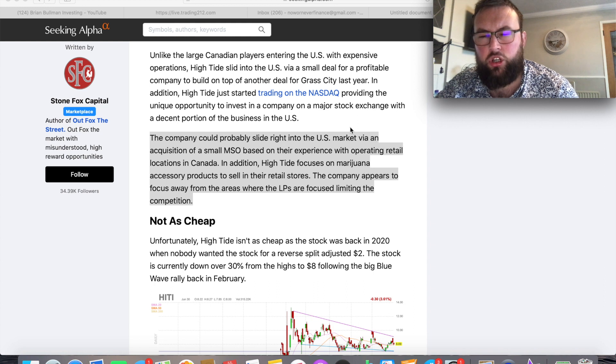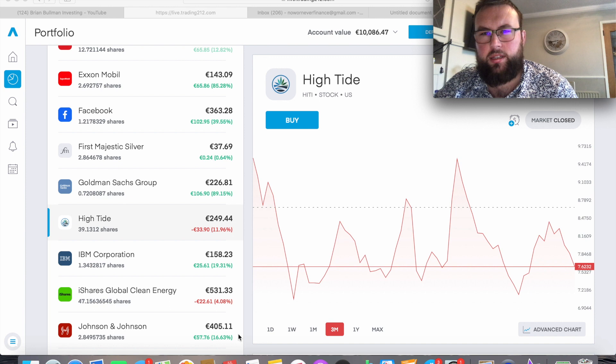In terms of my plans going forward, over the last few days I've been looking at my portfolio — currently at about 10,085 euro. The overall market has been a bit of a bubble, so I want to become a bit more cash heavy. However, High Tide is one of only about three out of 33 holdings in the red, and it's probably down the most at around 12%, so this is one stock I will be buying more of — probably Thursday or Friday. I currently have just under 40 shares and will probably buy two to four more shares to drive down my average cost.